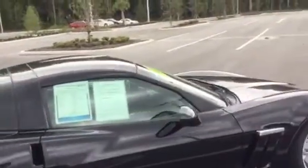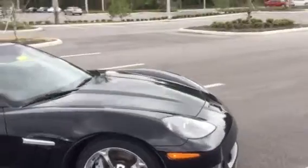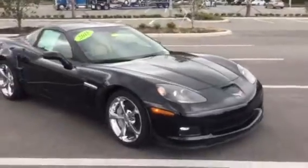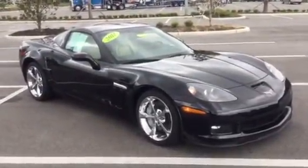Just an amazing vehicle all around, from the black exterior to the cashmere interior. I really hope you enjoyed this video. If you want to know more, please call the dealership and I'll be able to go more into depth for you. Hope you enjoy it and have a great day.